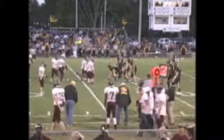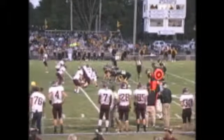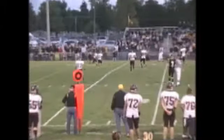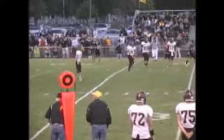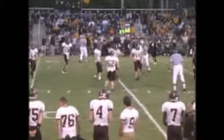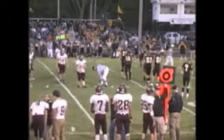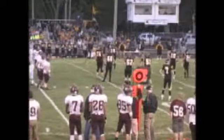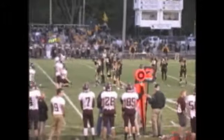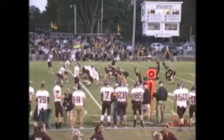Bates in the shotgun, receives the snap, rolling out a little bit, looking to the outside for Williams again — unable to connect. Tuscola is a passing team trying to hit it aggressively early, but unable to connect so far. Nick Bates, the second leading passer in the area, came into this game with 385 yards passing on the season and three touchdowns. Second down and ten now on the 37-yard line.